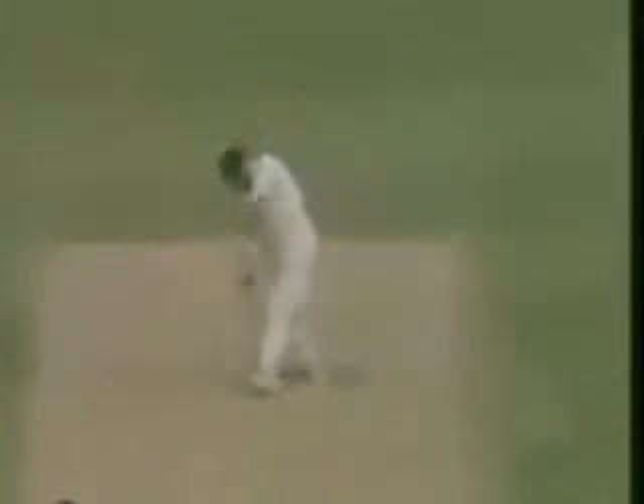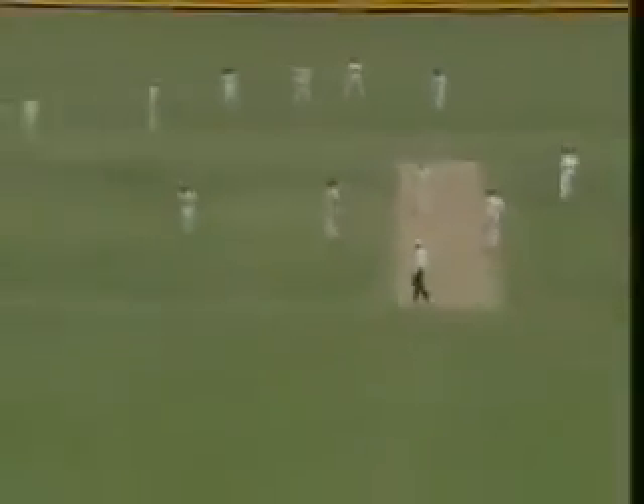We talked earlier in the series about just how unlucky Curtly Ambrose is, and if he has a day on where he hits the edge all the time, it'll be worth watching. Gets it up there — it'll go for four. Trusted yorker. So 12 runs off the over.